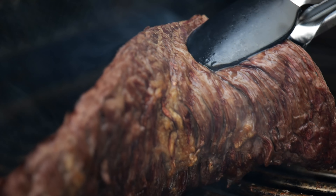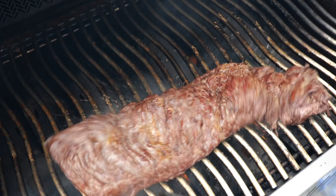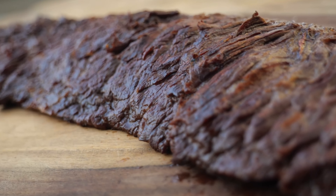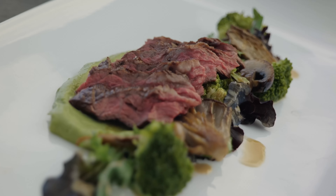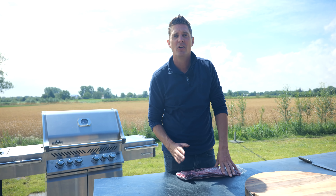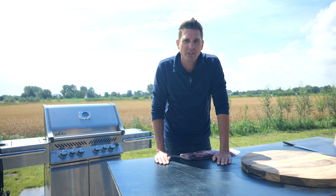You will see this steak on every menu in every restaurant in Europe, and here's why. You can call it buffet, you can call it flank steak. But the most important part about this steak is that it's super popular in restaurants, and there's a good reason for it. This steak is very cheap to buy, and you can make a great cut out of it. Which means from one steak, you can put three steaks on a plate in a restaurant.